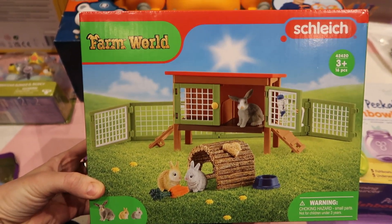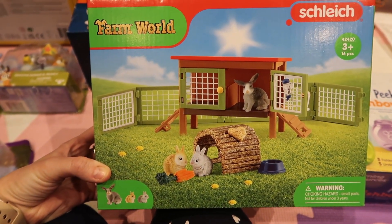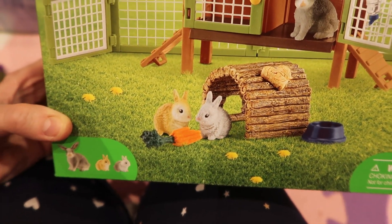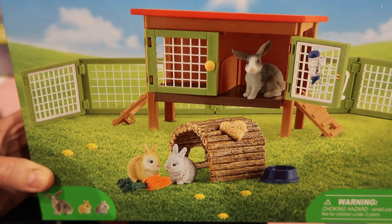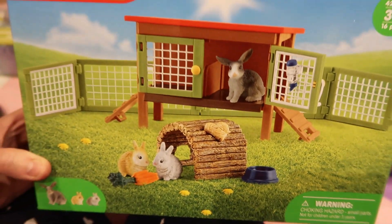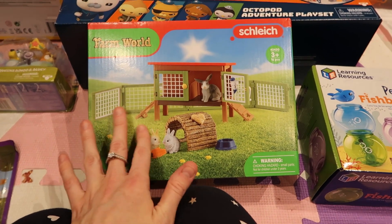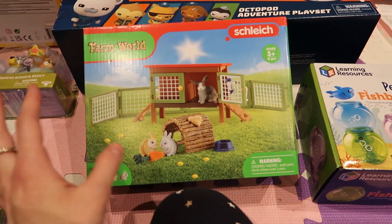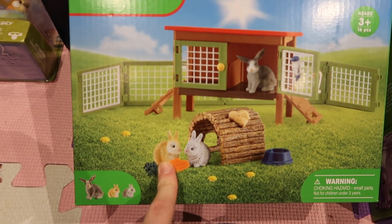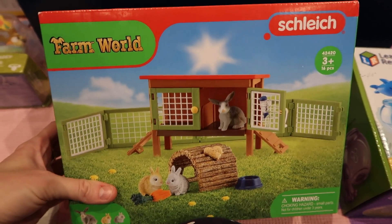Next up is this rabbit hutch set from Smith's Toy Store. There are little rabbits with carrots, a little hutch, and a mini water bottle — how cute is that! She loves rabbits absolutely. She's into so many animals — rabbits, snails, octopuses, sheep — but rabbits are one of her favourites. I'm hoping she'll really love this.